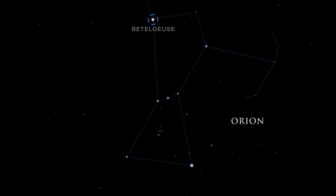Betelgeuse is near the end of its life. With the fuel at the star's core practically depleted, the core has contracted and heated, causing the outer gaseous layers of the star to swell.